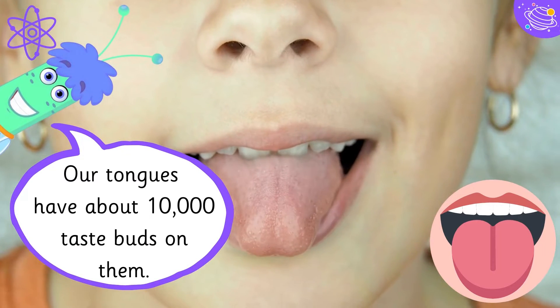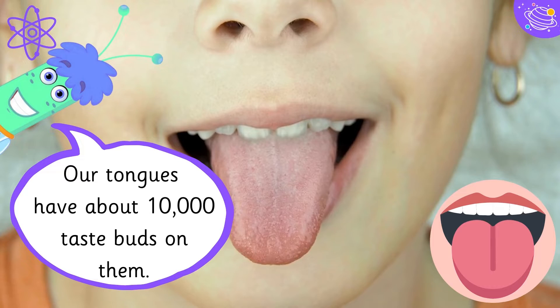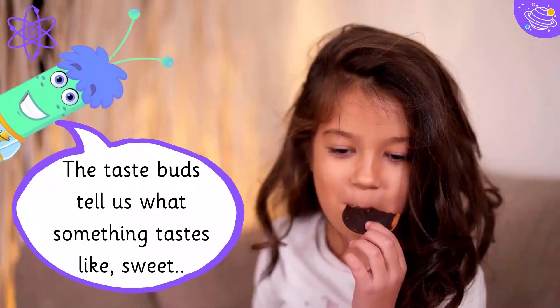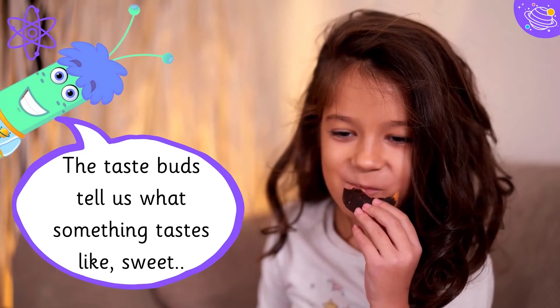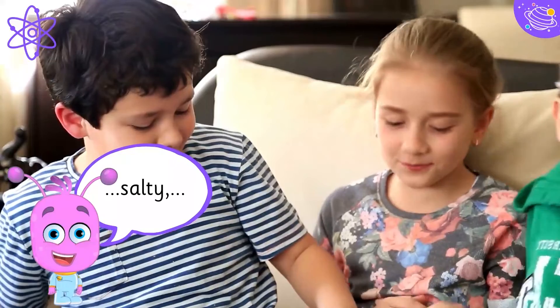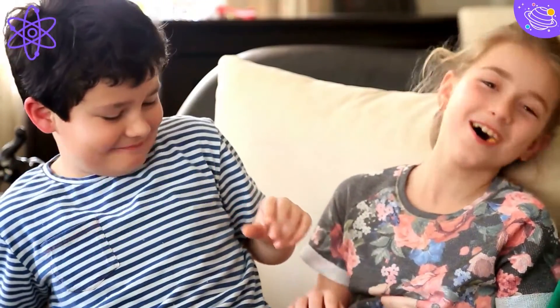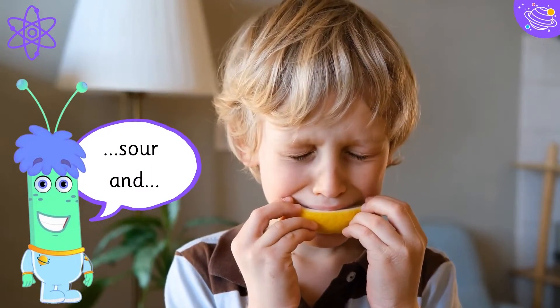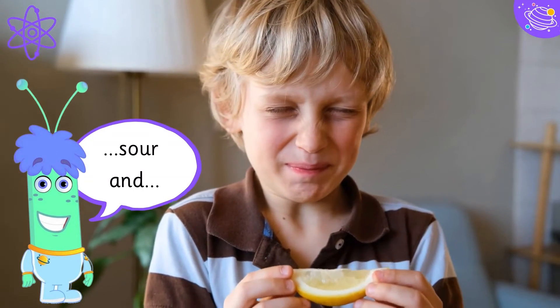Our tongues have about ten thousand taste buds on them. The taste buds tell us what something tastes like: sweet, salty, sour, and bitter.